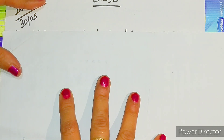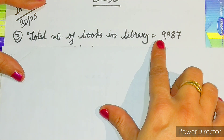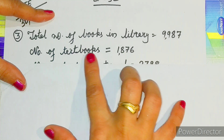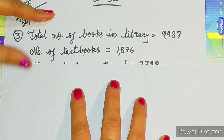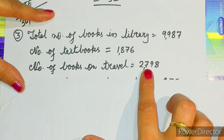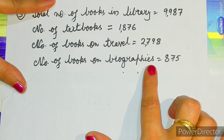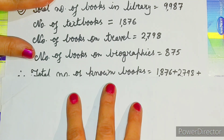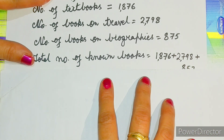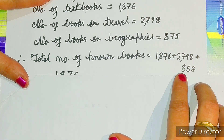Let us solve question number three. First statement: total number of books in the library is equal to 9,987. Second statement: number of textbooks is equal to 1,876. Number of books on travel is equal to 2,798. Number of books on biographies is equal to 875. Therefore, total number of known books is equal to 1,876 plus 2,798 plus 875.